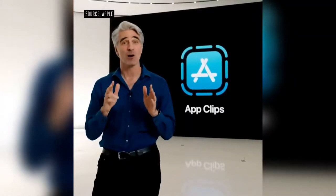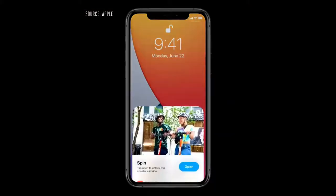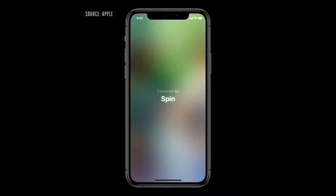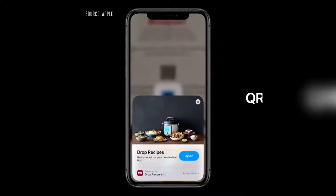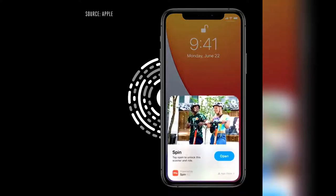An App Clip is a small part of an app, so you can quickly get what you need right when you need it. They start with a card that quickly pops up, and with just a tap you can launch the App Clip. The best way to discover App Clips will be with a new Apple-designed App Clip Code — they incorporate both visual code and NFC, so you tap on them or scan them with the camera to bring up an App Clip. And that's iOS 14.